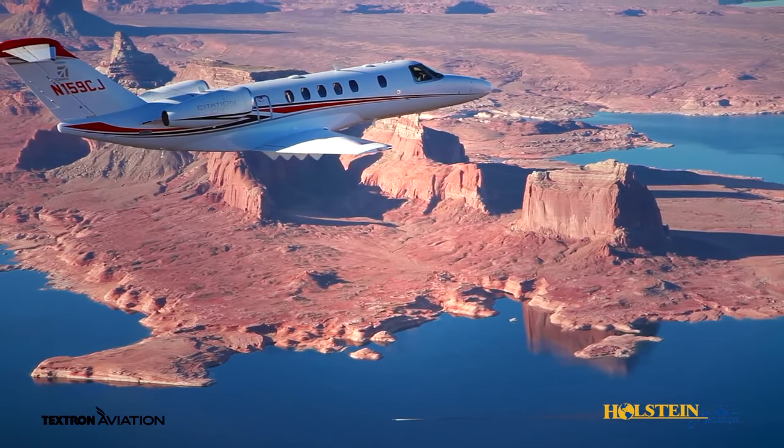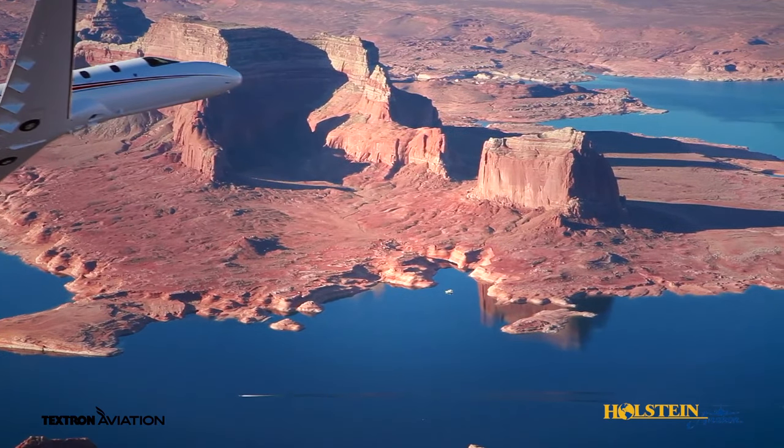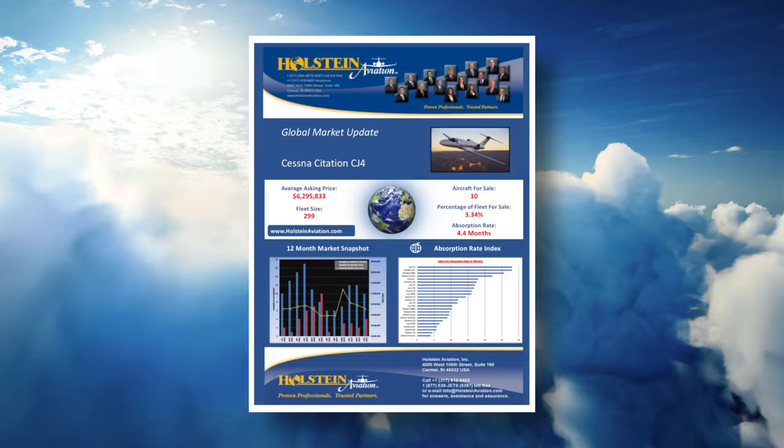If you would like to learn more about the Cessna Citation CJ4 or would be interested in obtaining a detailed market briefing on the CJ4, please contact Holstein Aviation.